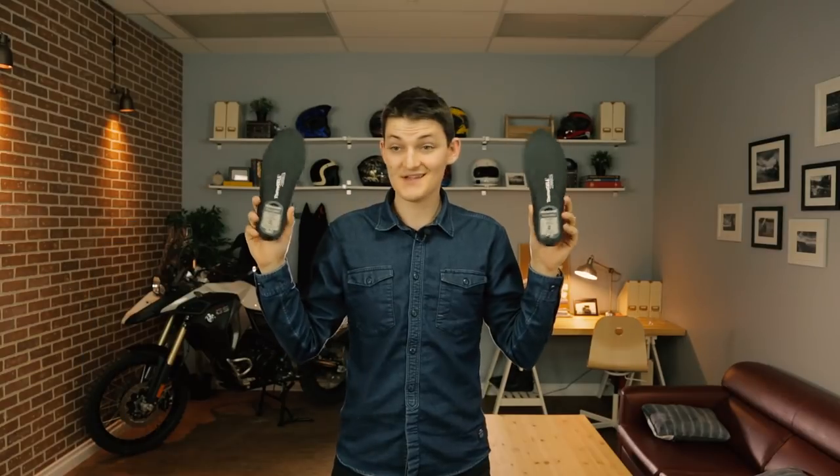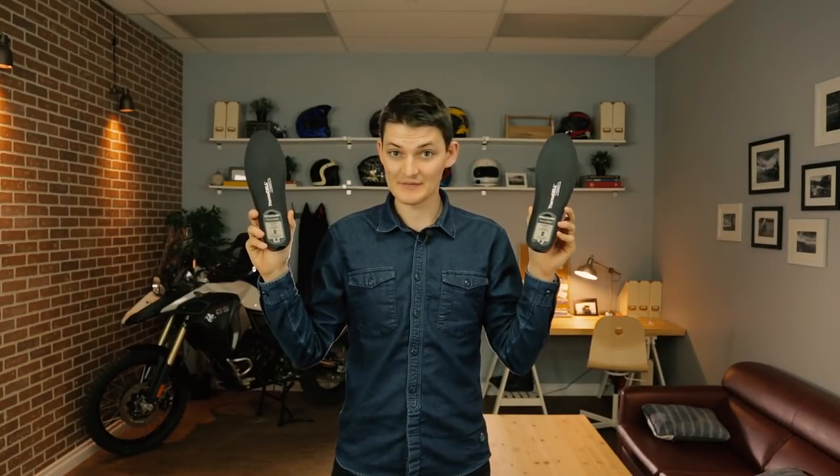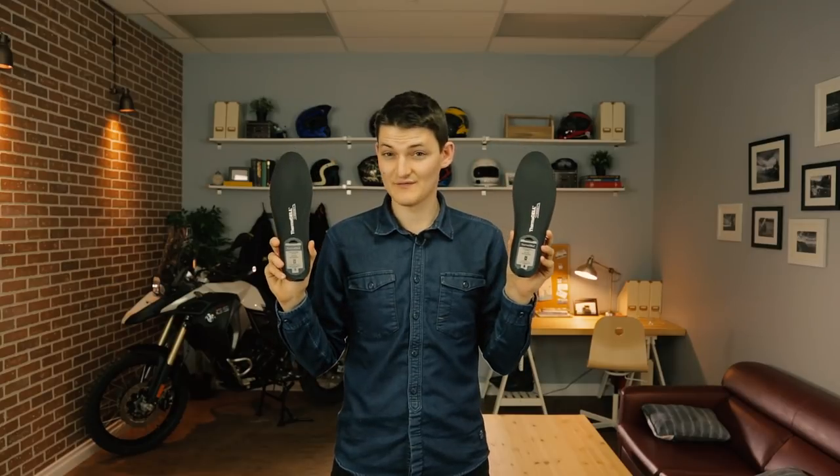Aside from your hands, the other extremity you'll have to worry about is your feet. Yes, you can buy full heated boots, but they tend to be overpriced, and the boot itself usually isn't as competent as a regular riding boot. It's better to use a heated insole with the footwear you already have — the best of which is the Thermacell ProFlex.